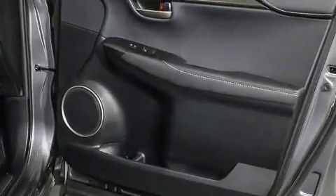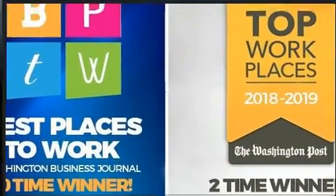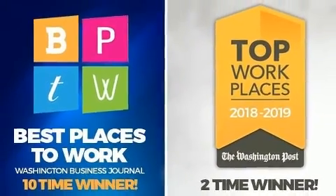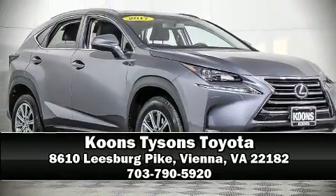It also arrives with a Carfax history report, providing you peace of mind with detailed information. Our sales staff will help you find the vehicle that you've been searching for — stop by our dealership or give us a call for more information.